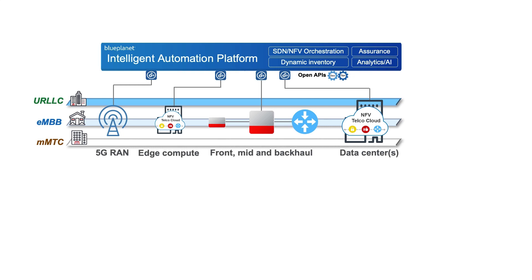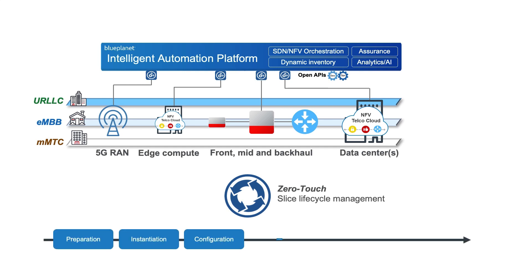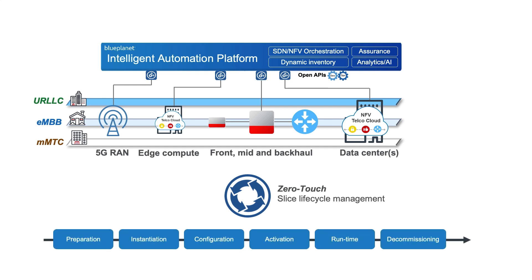The number of devices and services requires the need for slice lifecycle automation that implements procedures for all lifecycle phases, including preparation, instantiation, configuration, activation, runtime, and finally the decommissioning phase, and this can be done across multiple vendors and domains.